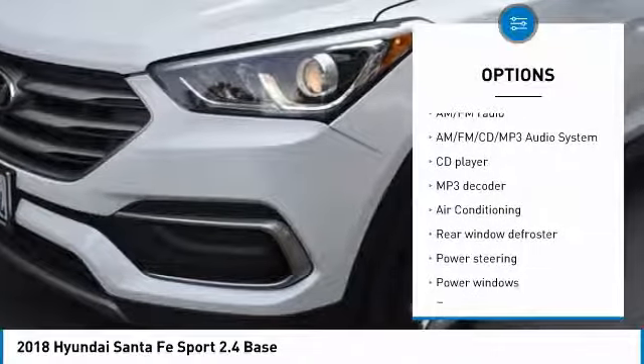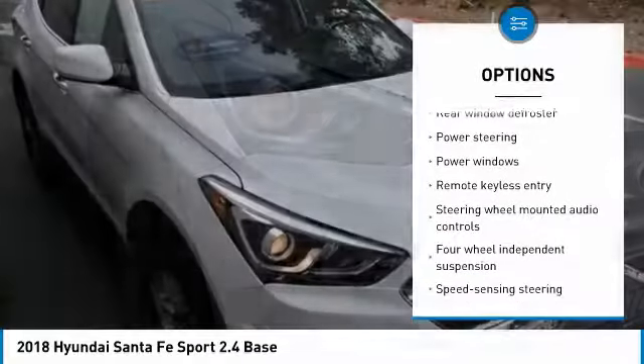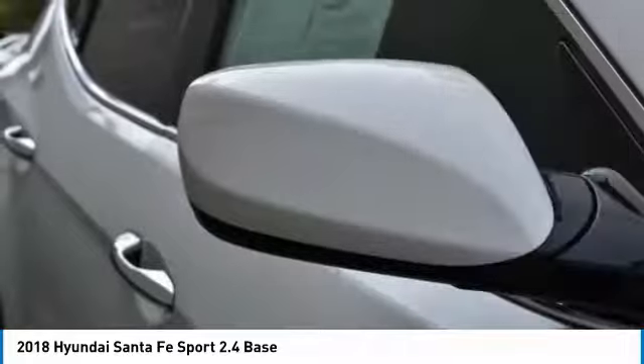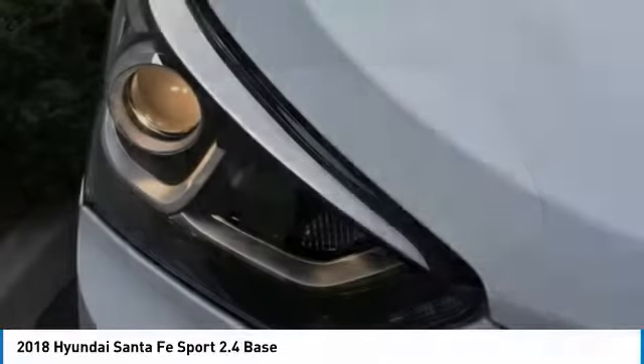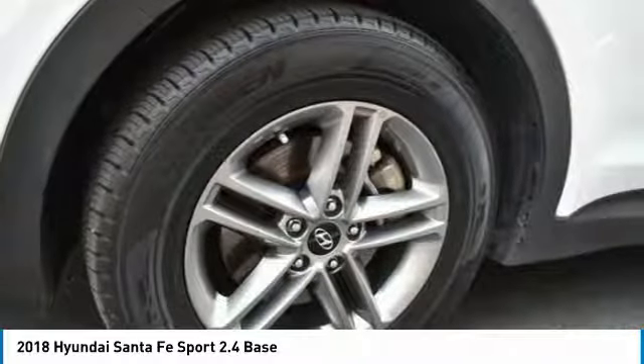Traction control, Bluetooth, air conditioning, dual airbags, power steering, alloy wheels, four-wheel disc brakes, AM-FM stereo with CD player, power windows — a vehicle like this doesn't come along every day.